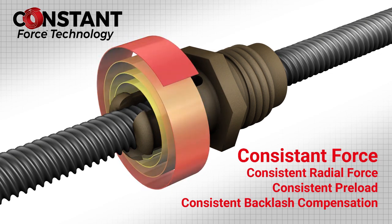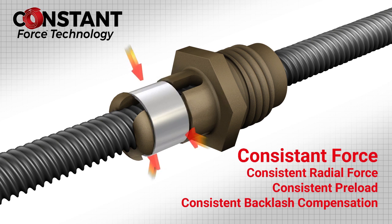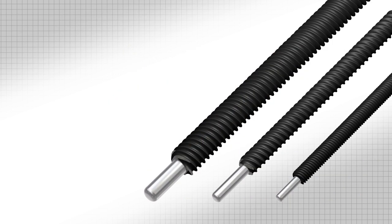The Constant Force band applies uniform pressure to the three fingers, which means the preload is consistent. Most importantly, testing has shown that our technology maintains preload better over the life of the application.